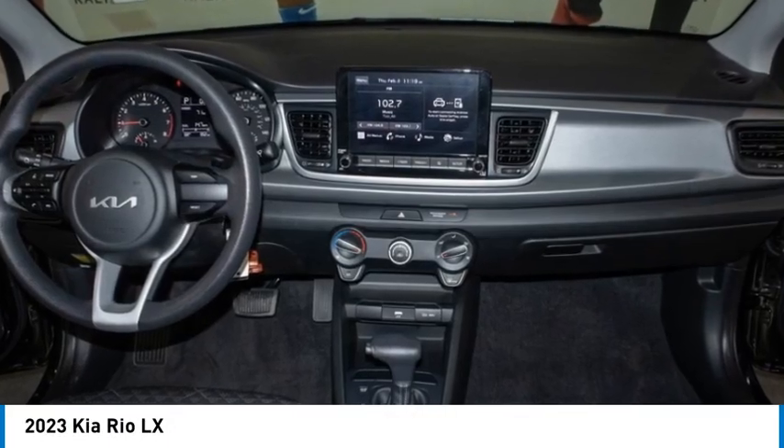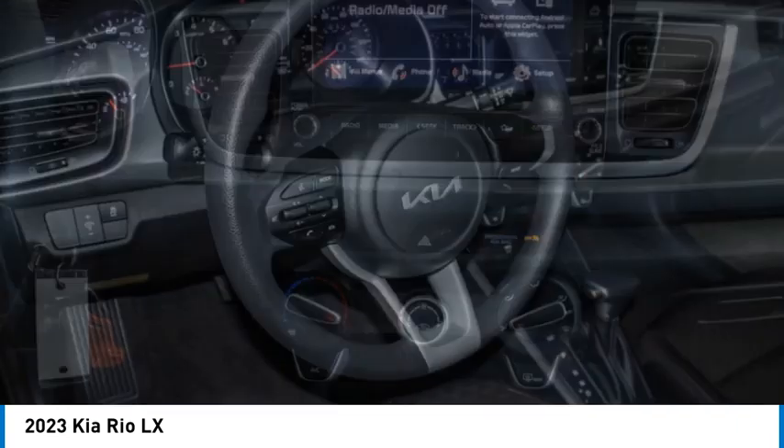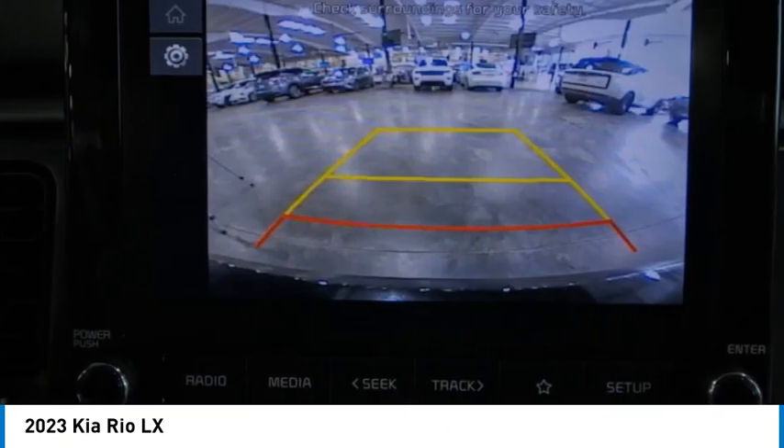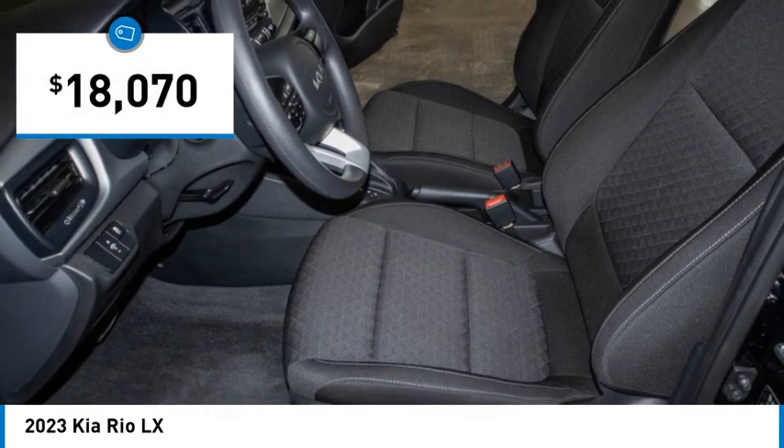Stop by and take a look at the 2023 RIO. The RIO delivers sprightly performance, great fuel economy, and agile handling, all in a stylish package, and is priced below $20,000.